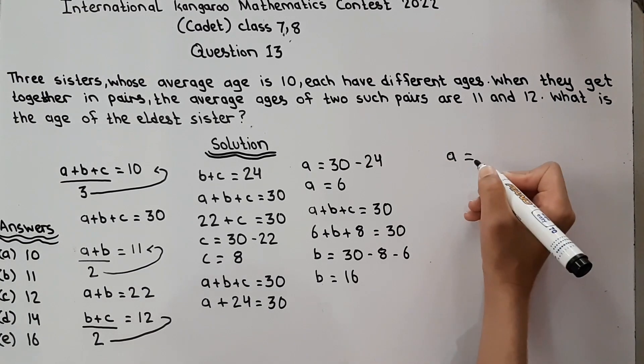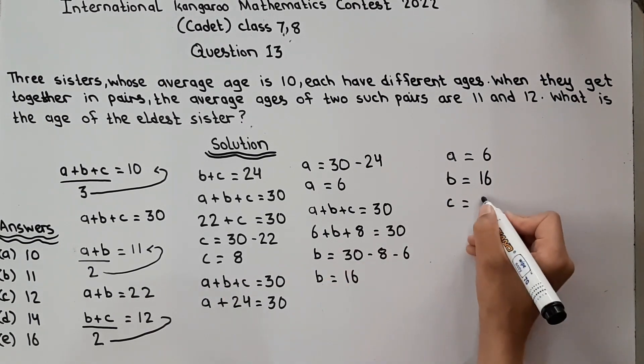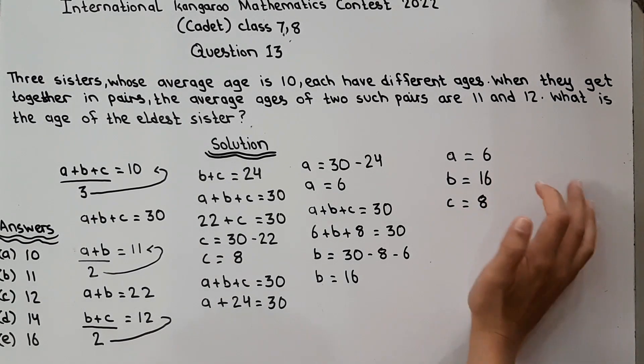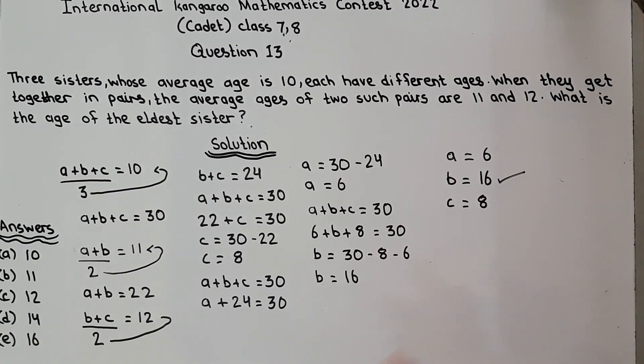So the three sisters are: A is equal to 6, B is equal to 16, and C is equal to 8. They asked what is the age of the elder sister. The biggest age among these three is B, which is 16. So 16 is the age of the elder sister, and the answer is option C. Question solved.